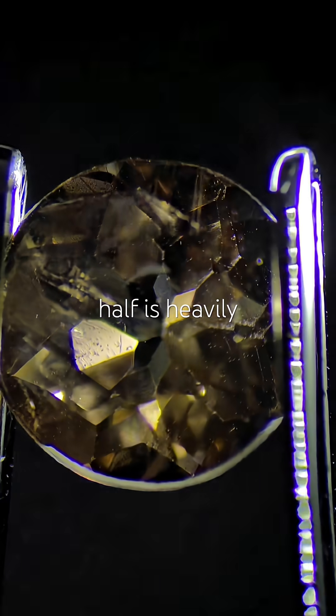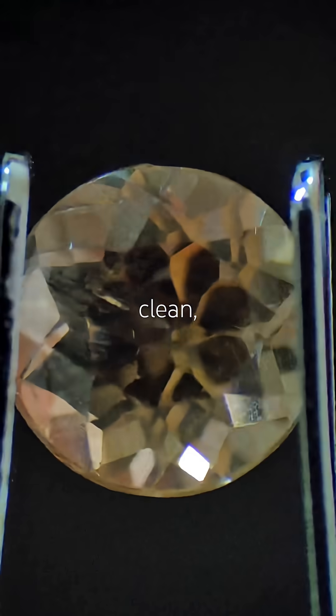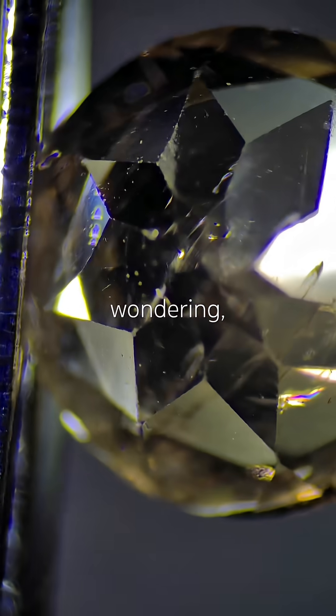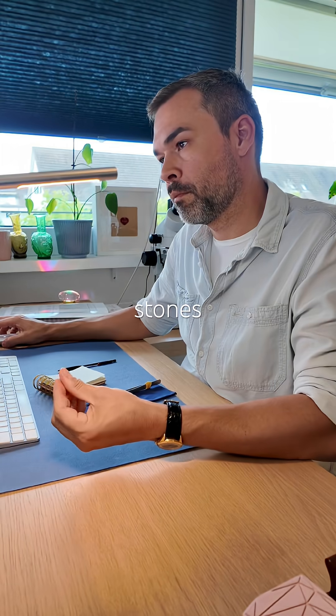Onto the microscope — one half is heavily included, the other clean, which I find really beautiful. The color is just amazing. Now I'm wondering, what could the other eight stones be?